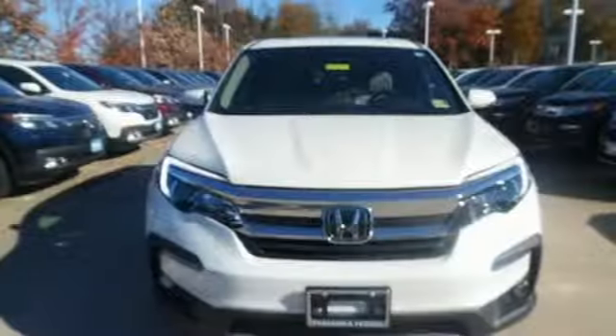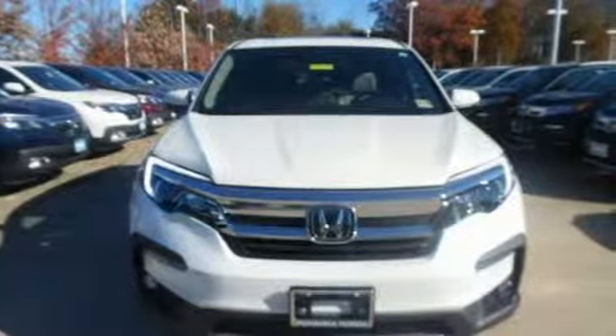Every Honda is designed with the driver in mind. Someone's going to drive this fantastic vehicle off the lot. Should be you. Test drive it today.